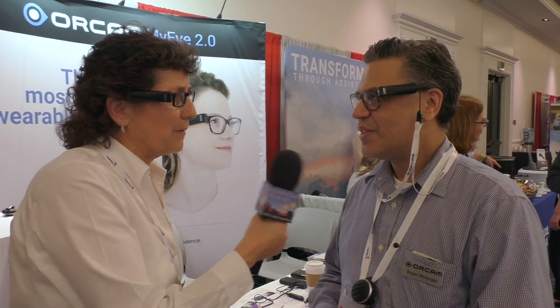It's got a micro USB for charging and it also connects up to Wi-Fi for updates, so updates are automatically pushed forward. That's a great feature. If people want to find out more about OrCam 2.0, they go to orcam.com. Thank you very much, Brian. Thank you.